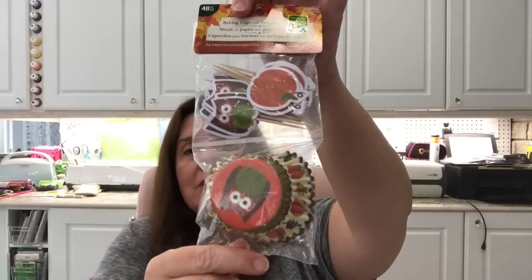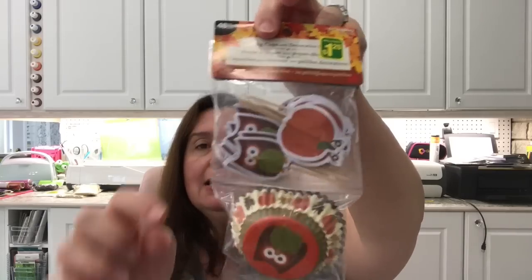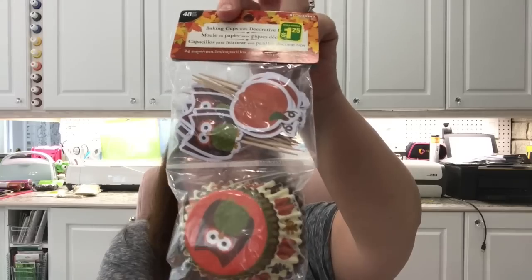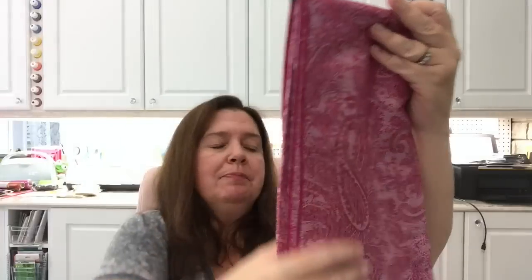I picked up some more cupcake liners — these ones with little owls and owl picks and pumpkins, great for fall, great for Halloween, great for crafting, and also great for actually lining your cupcakes.